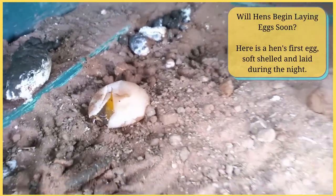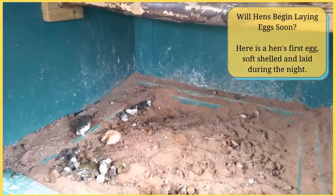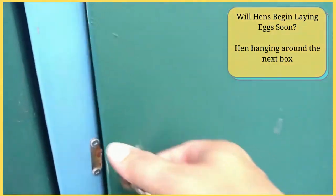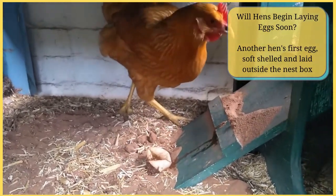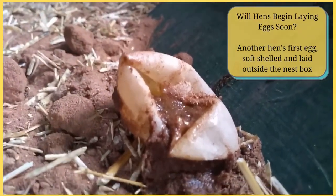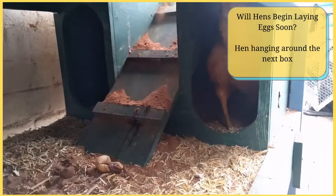I'm going to show you some images of soft-shelled eggs from our new hens this year, and our hens hanging around the nesting box starting to get comfortable and squatting. I'll also show you a hidden nest of eggs in our garden where our hens started laying a few years ago, and how we had to disrupt that nest and get them back laying in their normal nest box.